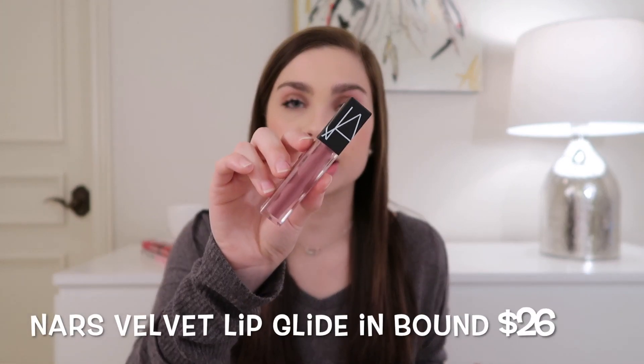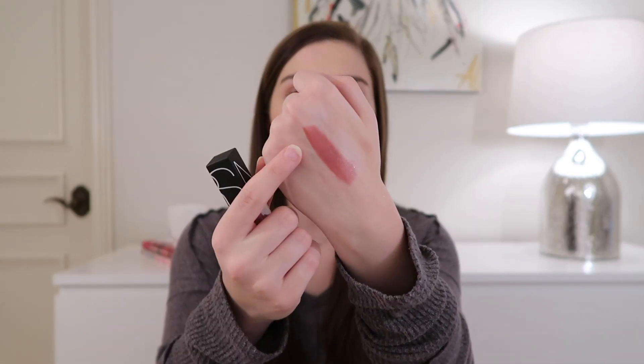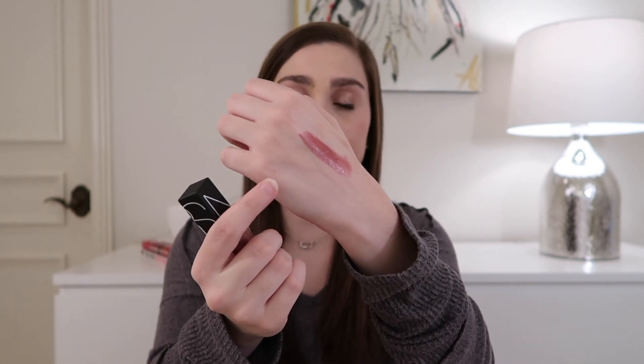Whenever I think of a fall lipstick, this next product's shade is exactly what comes to mind. This is the NARS Velvet Lip Glide in the shade Bound — here's what it looks like. It retails for $26. Here's a swatch — it's a cool-toned dark mauve shade, really pretty. It has a long-wearing effect kind of like a liquid lipstick, but it doesn't have a completely matte finish. It's semi-matte, so it's got a little bit of sheen for a more natural look.